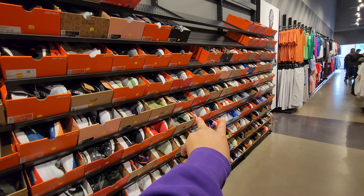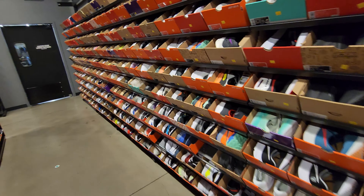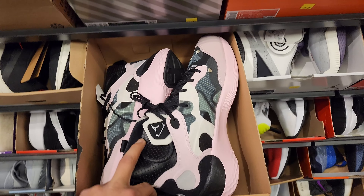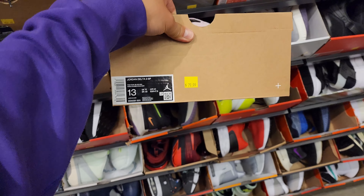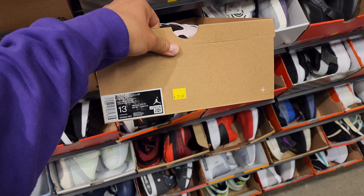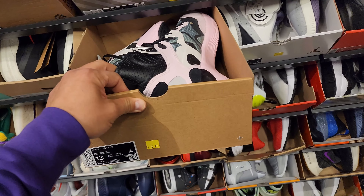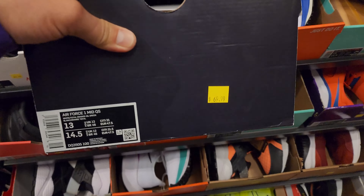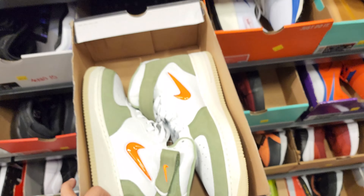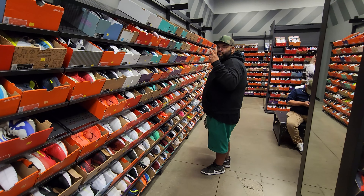Haven't seen too many Jordan Retros. Also haven't seen any Kairys - I was hoping for a leftover Kyrie or something. Jordan Delta Threes going for 80 bucks, down to 70 here. We've seen these at most regular outlets for like 100 bucks and change. Shout out to the homie Steve right there - we were chopping it up for like 20 minutes talking about sneakers.